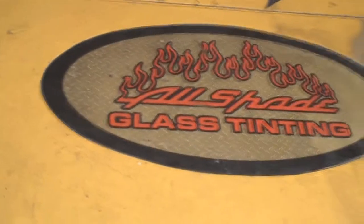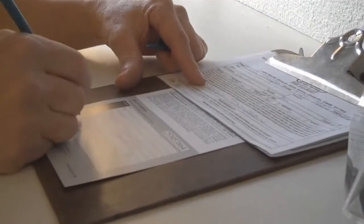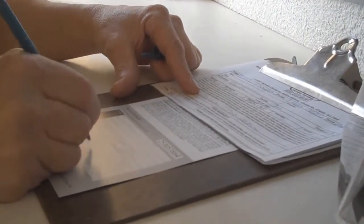Welcome to All Shade Window Tinting and Clear Brow Paint Protection. We are an authorized 3M dealer. 3M is backed by a nationwide manufacturer lifetime warranty.